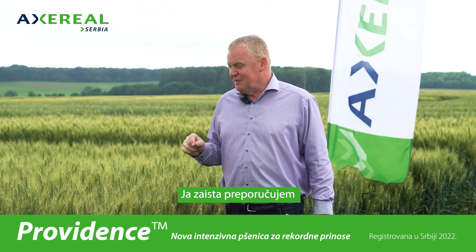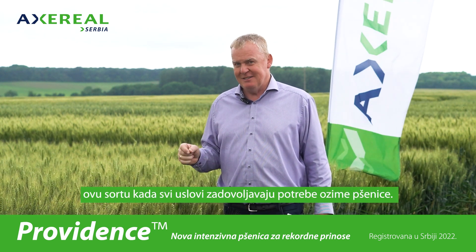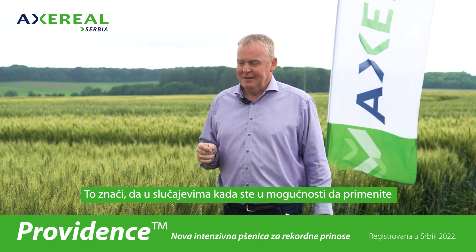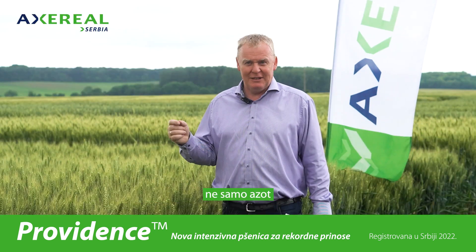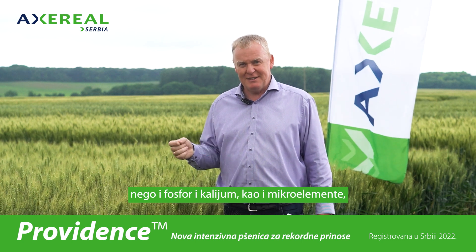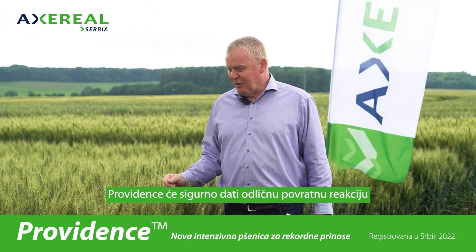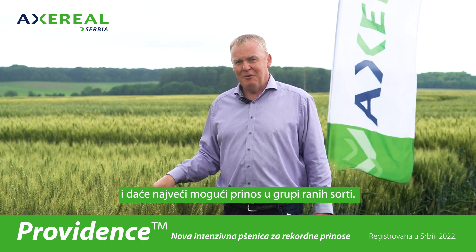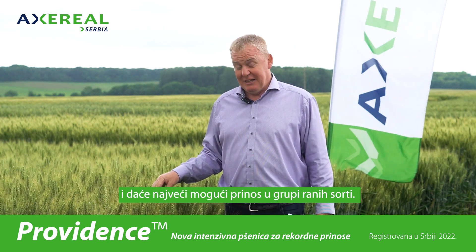I would really propose using this variety when all the conditions match the highest needs of winter wheat. Whenever you can apply the maximum amount of fertilization — not only nitrogen, but phosphorus and potassium as well as micro elements — it will certainly give beautiful feedback and will produce the highest possible yield in the early group.